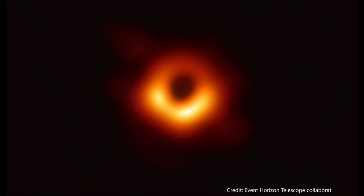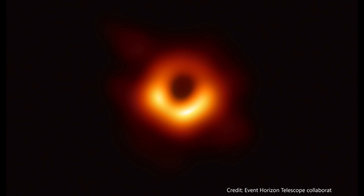How big is this? Compared to us, it's huge, but compared to things out in the universe, not big at all. This is an approximate representation of how big this black hole might be compared to our solar system. You can see the sun in the center, Pluto's orbit around the sun, and Voyager — the farthest spacecraft we've ever sent from Earth — out near the edge. The center of this black hole is bigger than our entire solar system, farther out than Voyager. But compared to other things in our universe, that's actually pretty small.